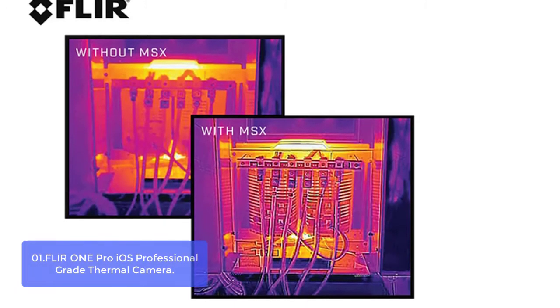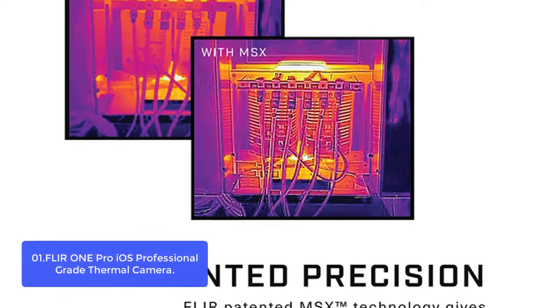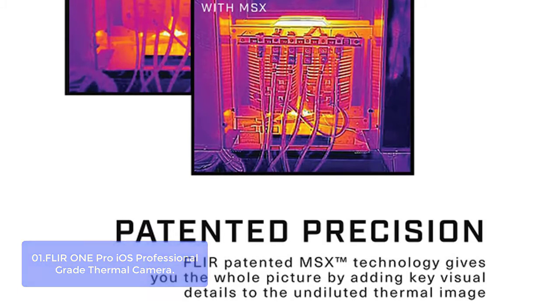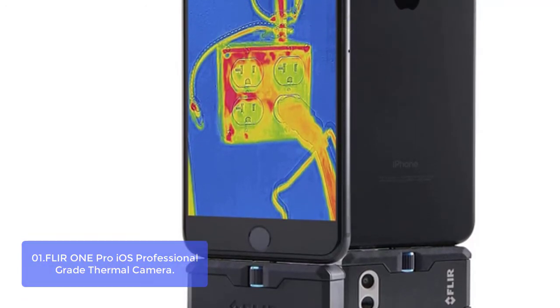FLIR ONE PRO iOS — Professional Grade Thermal Camera. The FLIR ONE PRO is a powerful mobile infrared camera accessory designed for ultimate usability and ease of use. Its thermal imaging sensor provides clear, crisp thermal images and an amazing improvement over the previous FLIR ONE PRO model. The infrared camera has a maximum of 7 mK at 0.5 Hz.